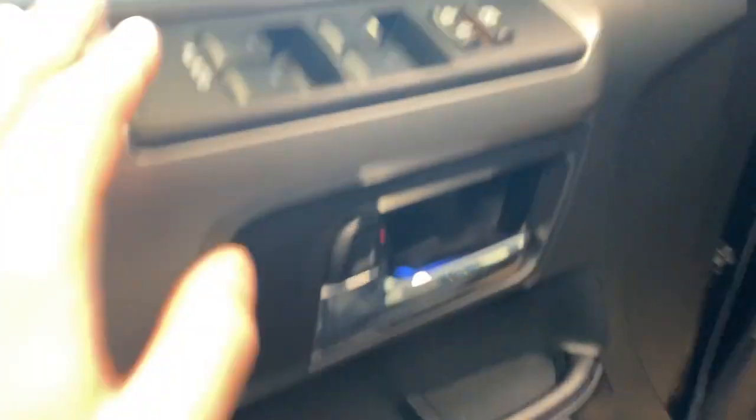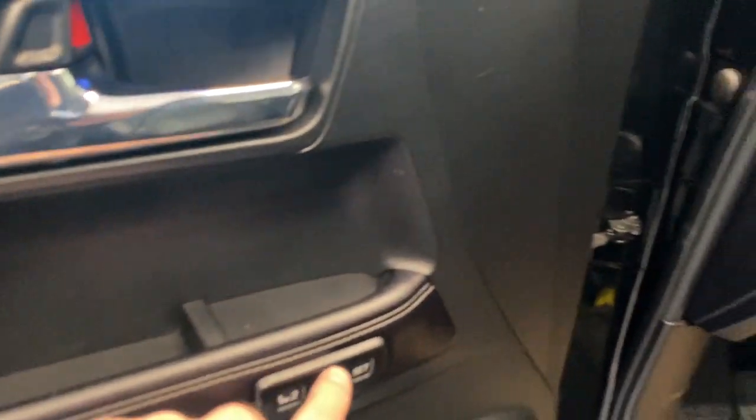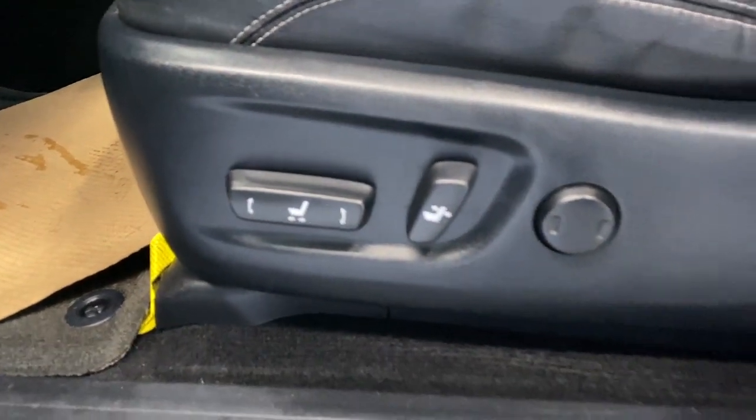Let's take a look inside. Coming inside, we do have a nice armrest here with our power locks, windows, and mirrors, and memory seat functions. We have leather upholstery, power driver seat and lumbar support. Running boards help us get in there.